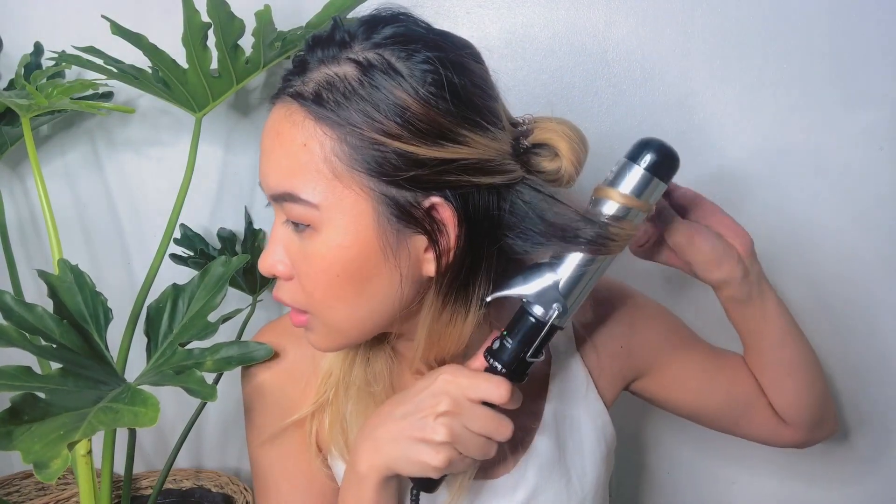I have my curling iron from Conair — it's really big and chunky, great for loose waves. We're just gonna wait for it to heat up. I'm going to section my hair into two so it's easier to work with. This thing hit my toe — ouch! I'm so bored. I don't even know what I'm doing with my life right now.